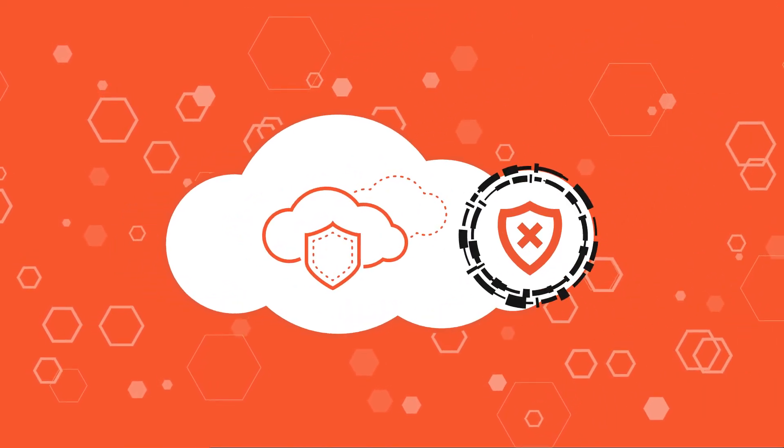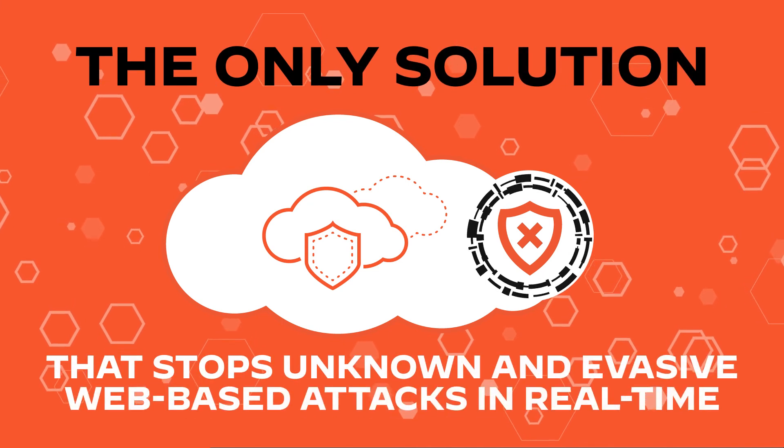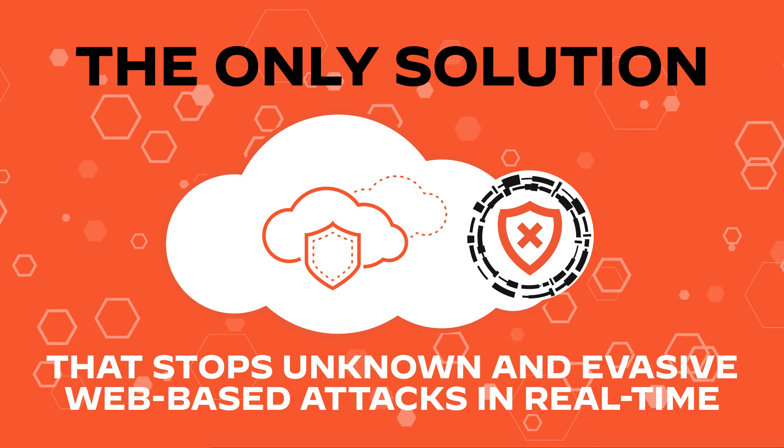Our inline deep learning engine is the only solution in the industry that stops unknown and evasive web-based attacks in real time, preventing patient zero.